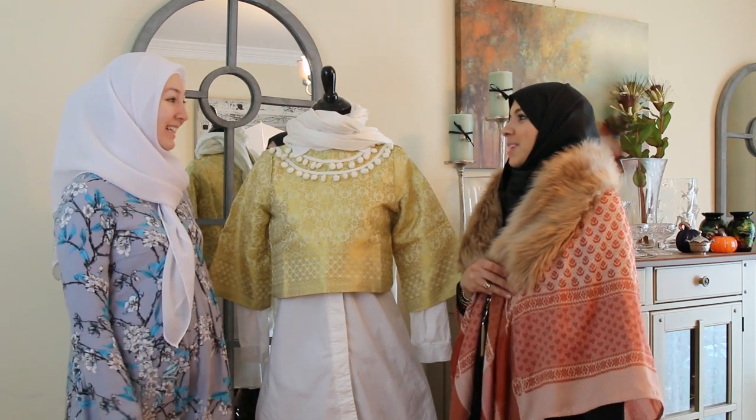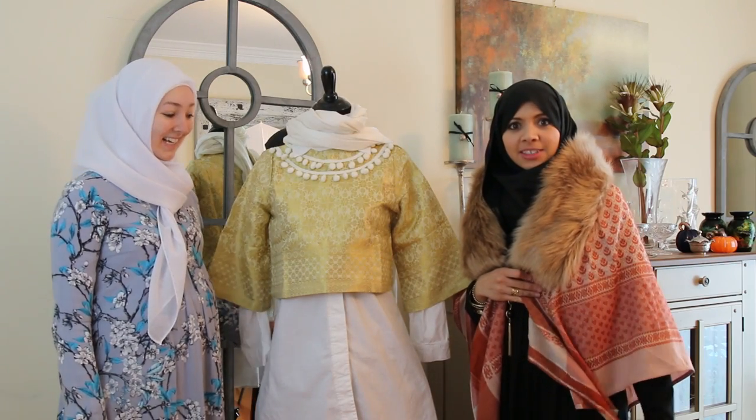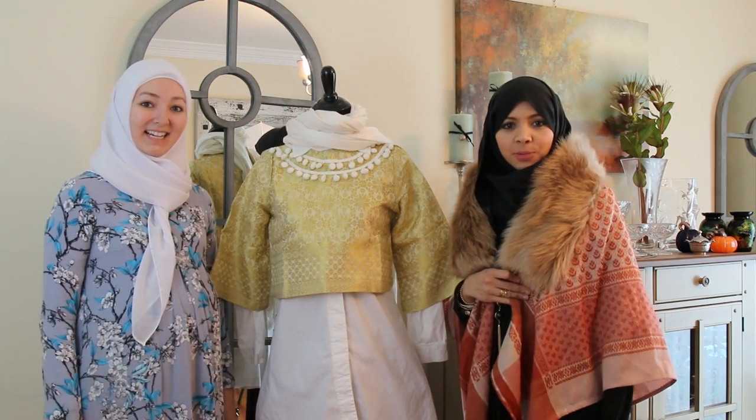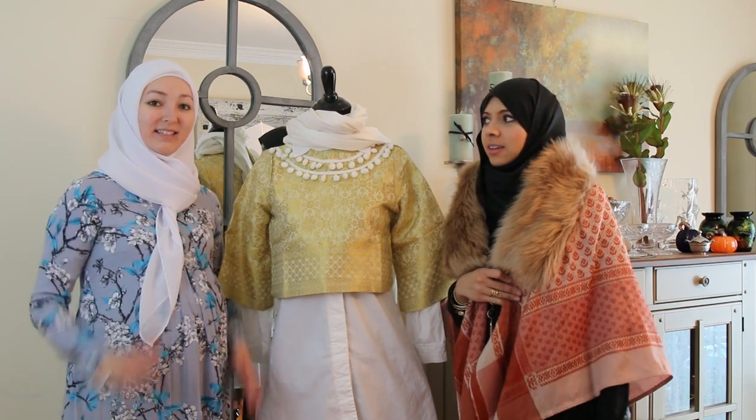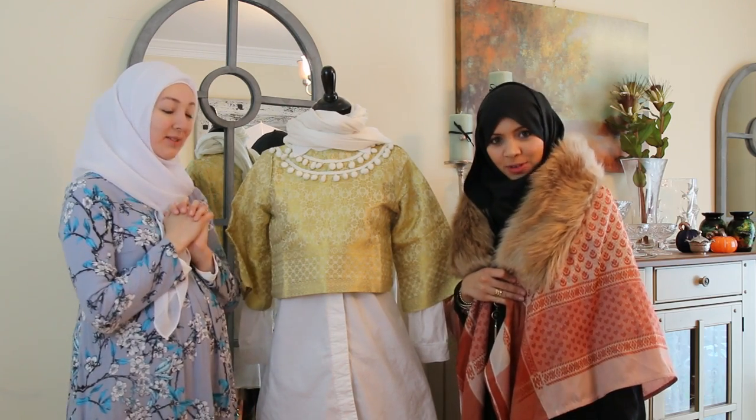Shout out to all the Muslim designers. Inshallah one day we'll do some. Hopefully you like this look, and we will catch up with you guys soon, Inshallah. Let us know what you want to see. Follow us on YouTube, Instagram, Facebook. Have a good day, Inshallah. As-salamu alaykum.